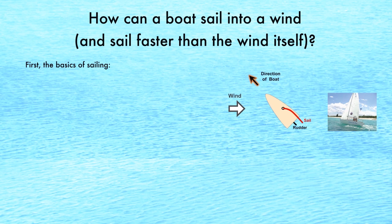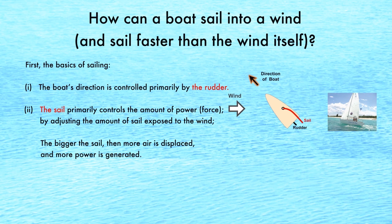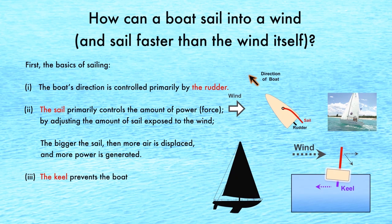The basics of sailing: the boat's direction is controlled primarily by the rudder. The sail primarily controls the amount of power available by adjusting the amount of sail exposed to the wind. The keel prevents the boat from being pushed downwind and from tipping over.